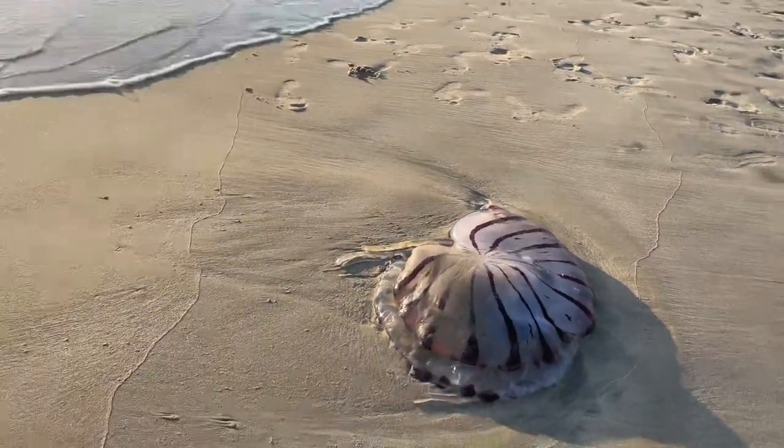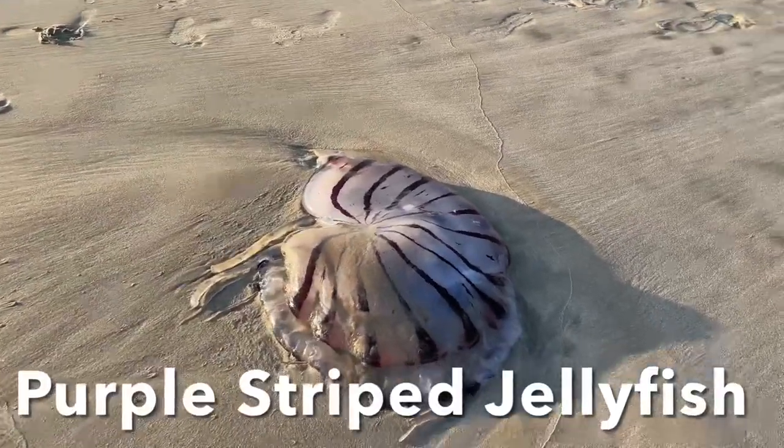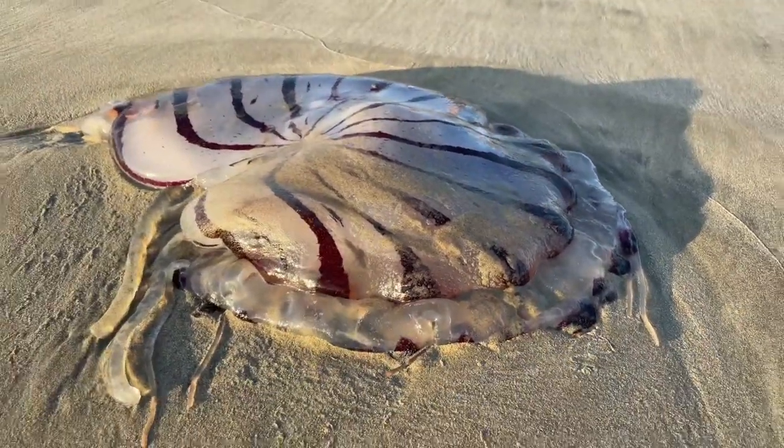When we were exploring Balboa Island in California, we came upon this purple-striped jellyfish washed up on shore. This jellyfish is about two feet wide when we came upon it.